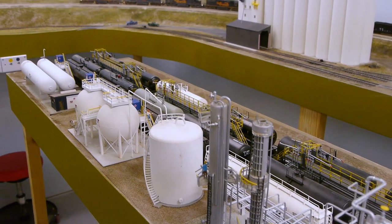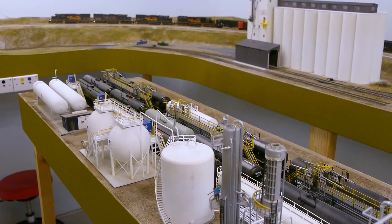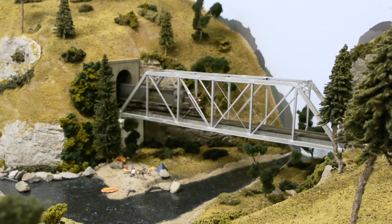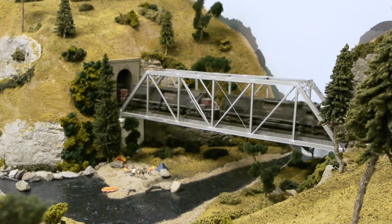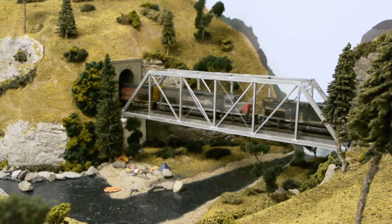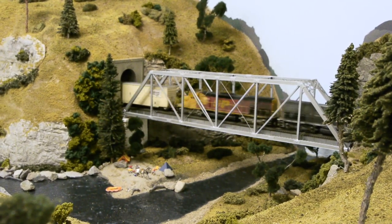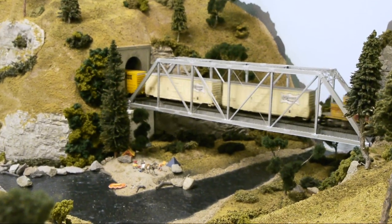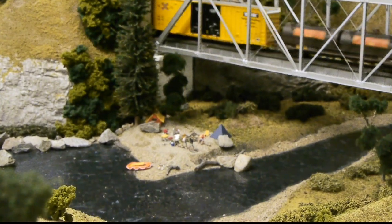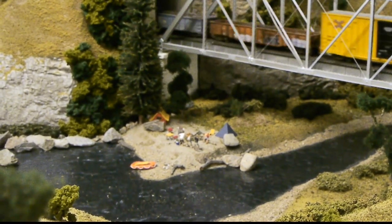No railroad would be complete without structures. There are all kinds of really nice industrial structures and bridges around. Tom's built these little scenes of things going on — generally with figures and people — all over the place. This camping scene is really cool. And speaking of moons — for some reason there's a long tradition of people mooning the trains when they come by.